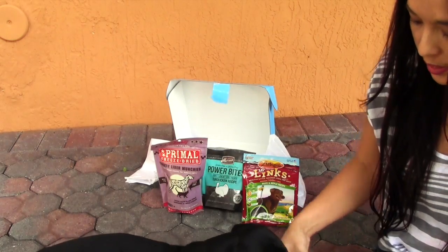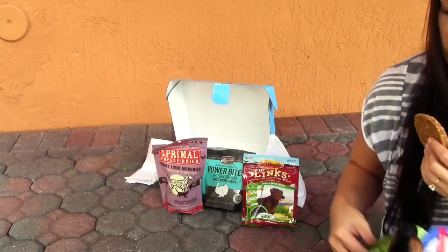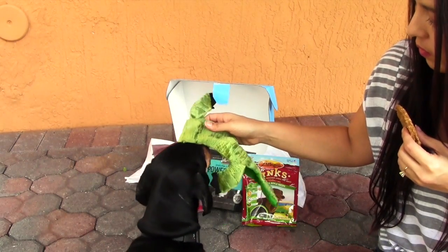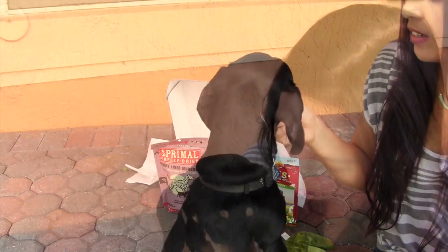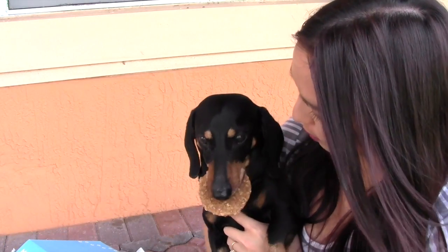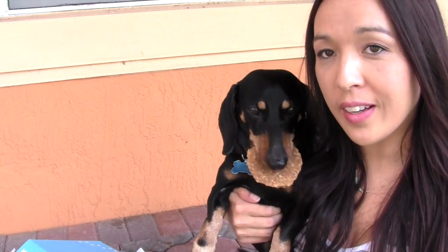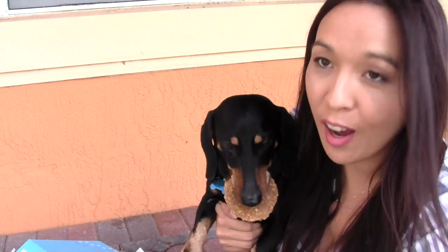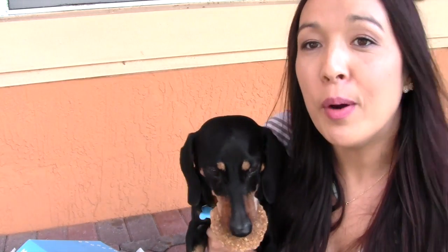How about we see if you like the toys? You want a toy? What about these guys? He just pushed it — he wants this one. So that's everything that we got from the Treat-A-Dog box. Digger's holding onto his little burger right there. Is that so yummy? Thank you guys for watching and checking us out. He's drooling all over my leg because he doesn't want to let go of his little burger. But I'll see you again in another video.